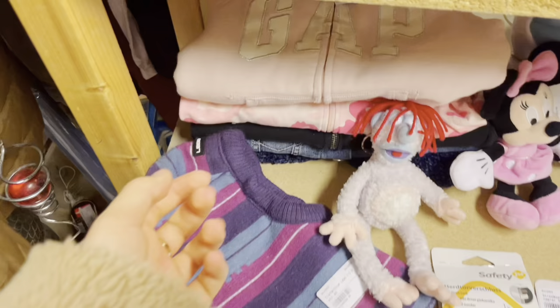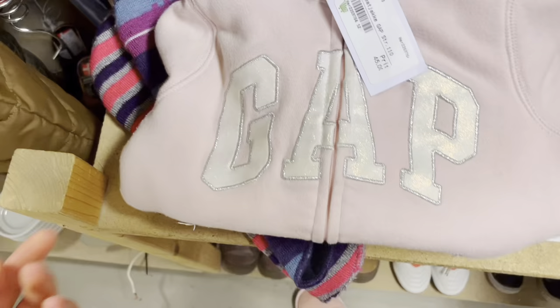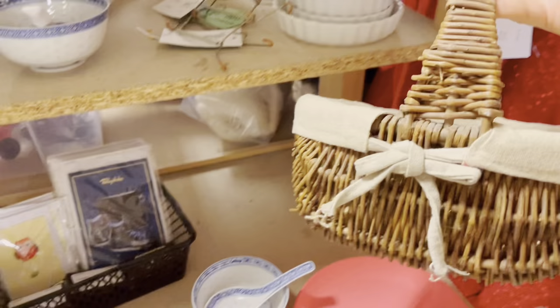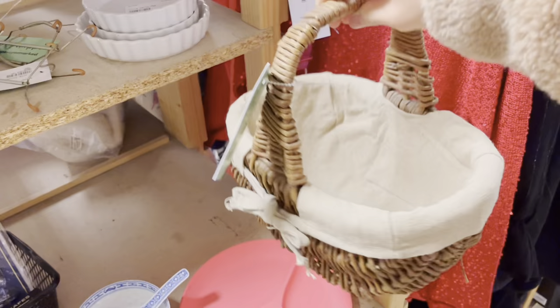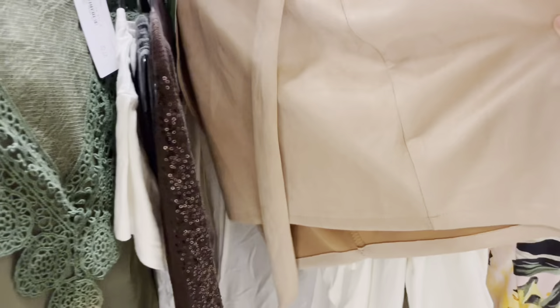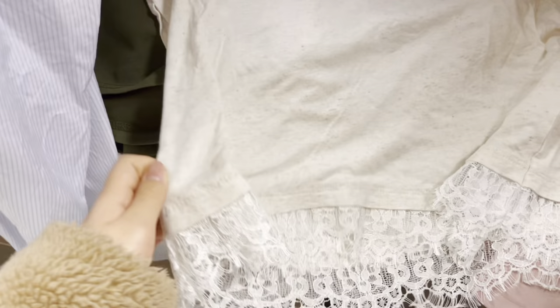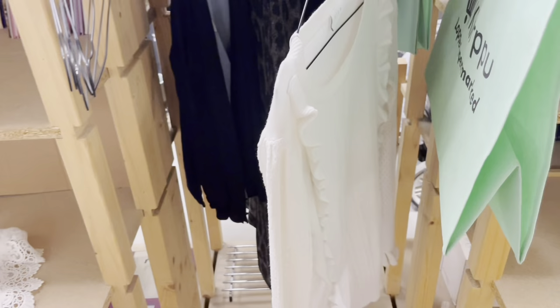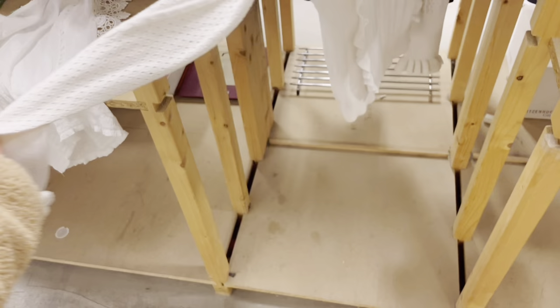This was the only Gap sweatshirt I saw in the entire thrift store and it was literally pink with glitter in it — I wanted to get it so bad, but sadly it wasn't in my size, so that was really sad. I actually had a lot of ruffly lacy sweaters on my Pinterest board and I ended up finding a sweater that looked very similar to some of them, so I was really happy with that.